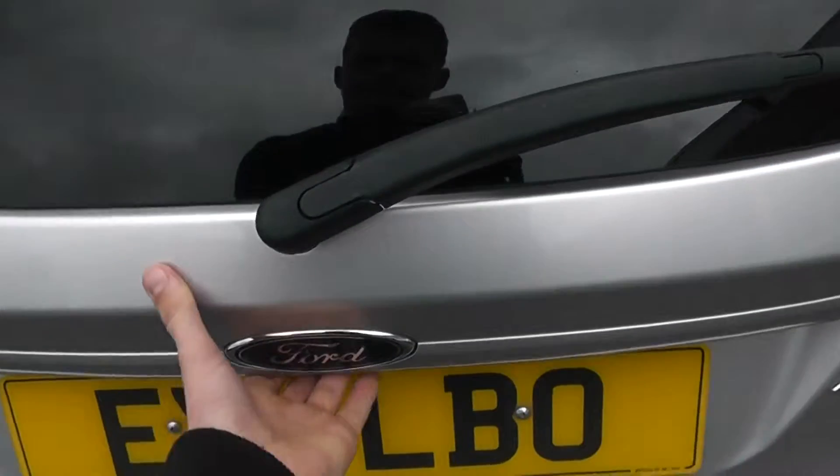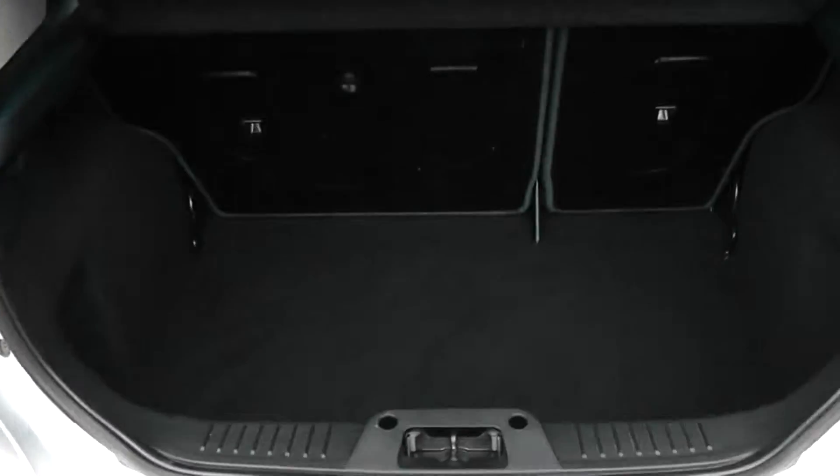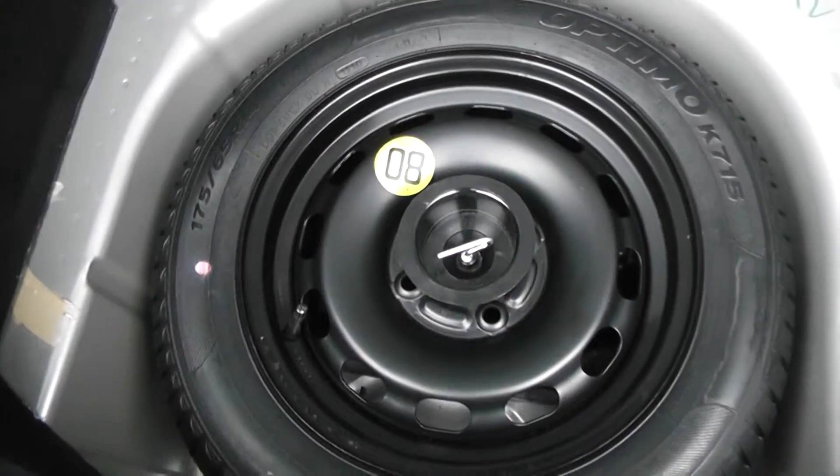Take a look into the boot. There's a nice spacious boot space with 60-40 split forward and rear seats. Boot light on the right-hand side. And underneath there is also a space saving spare wheel complete with jack, as well as a brand new tyre.